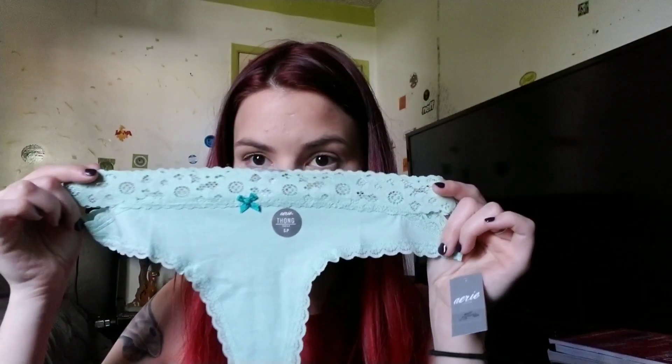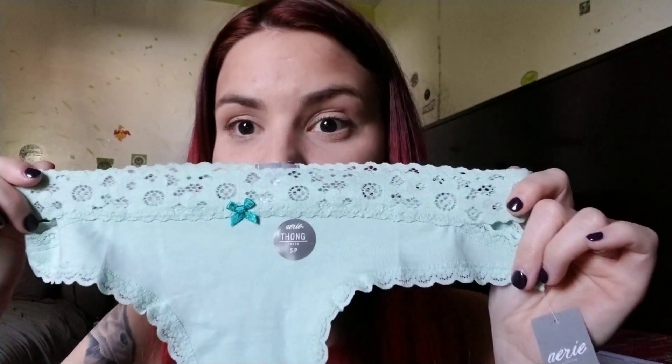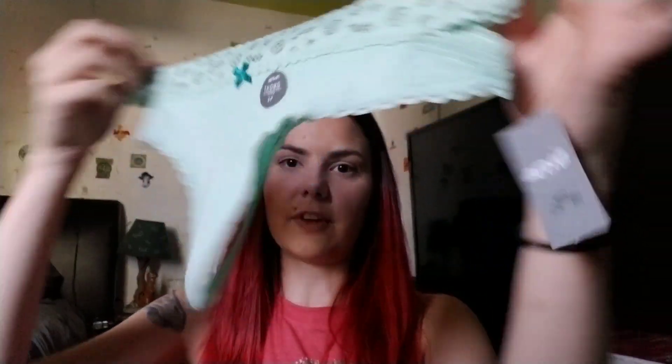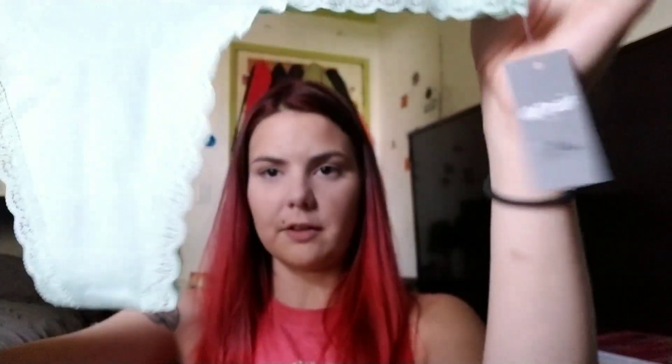Last but certainly not least — these mint green underwear. I am living for them! Super simple but very pretty. I love how simple they are, I like the trim, I like how they're stretchy and don't overly hug me. Let me try them on — super simple, really good comfort, definitely makes the booty look good.